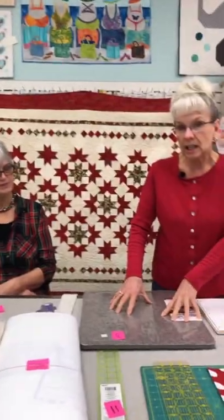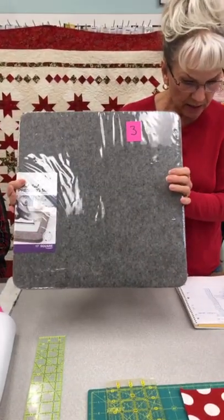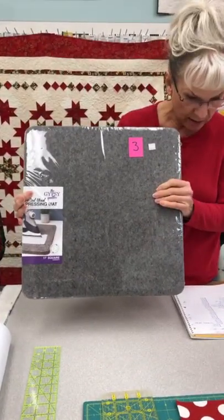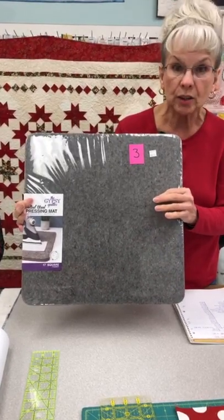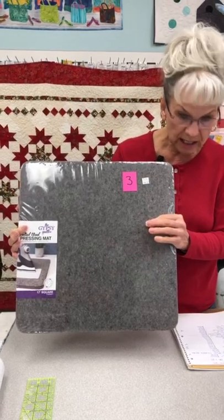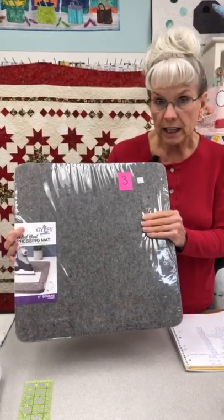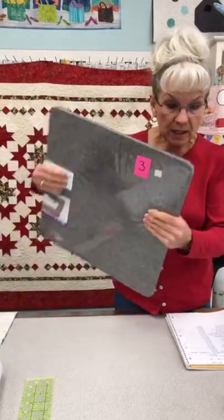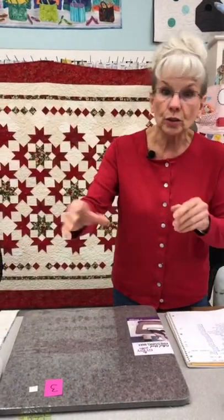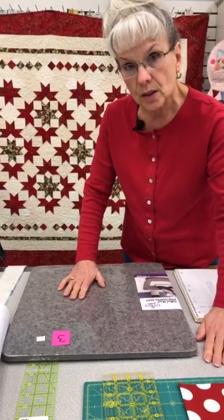Our next item — you've seen these, I'm sure — they are wool pressing mats. They come in a variety of sizes. This one is the 17-inch square. They also come in a 13 by 13 and an 8 by 8. The 8 by 8 is $34, the 13 by 13 is $65, and this 17-inch square is $92. The biggest thing I like about them is sometimes you don't have a great big space to set up your ironing board and iron. This acts like an ironing board — you can put it on a counter, whether laminate, stone, or quartz, and press without damaging your counter.